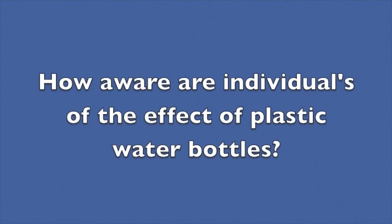How aware are individuals of the effect of plastic water bottles? Do you use plastic water bottles? I do. Do you reuse them? Sometimes — mainly for watering plants, like putting holes in the top and dripping it upside down in the summertime. Do you recycle water bottles? Yes. Do you know what they do to the environment? I have an idea, but not necessarily a good one.